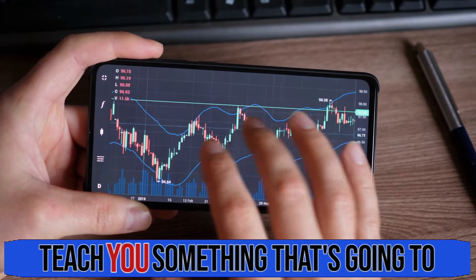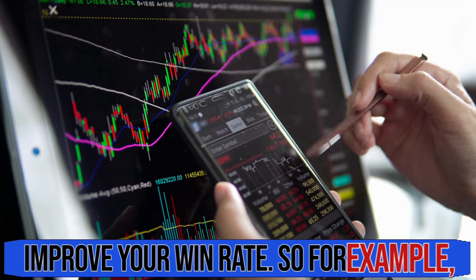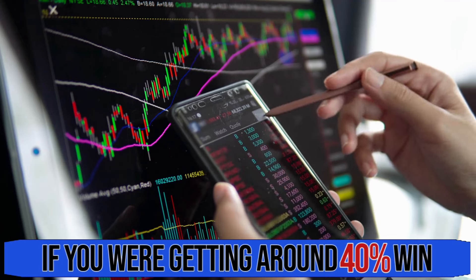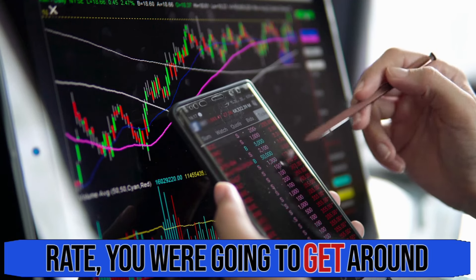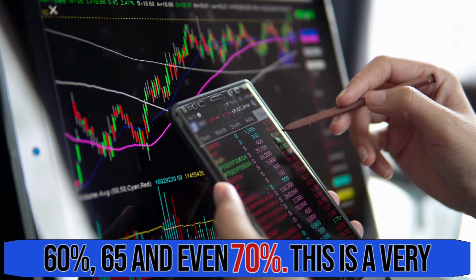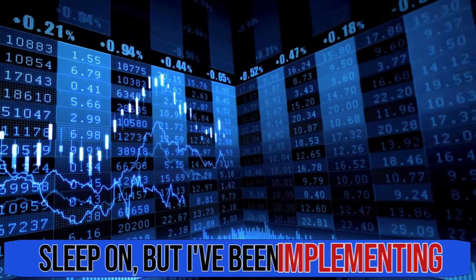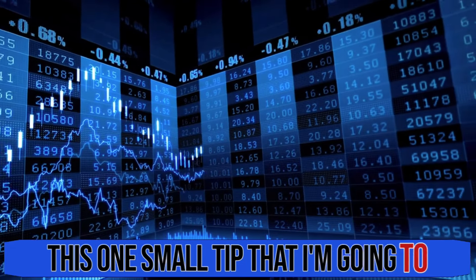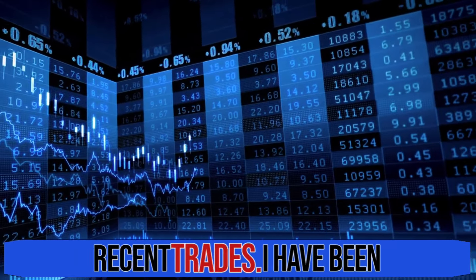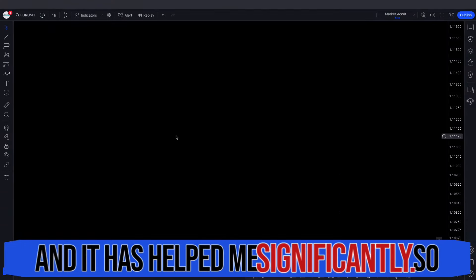Hey guys, in this video I'm going to teach you something that's going to improve your win rate. If you were getting around 40% win rate, you're going to get around 60%, 65, and even 70%. This is a very powerful technique that most people sleep on, but I've been implementing this one small tip in my recent trades and it has helped me significantly.